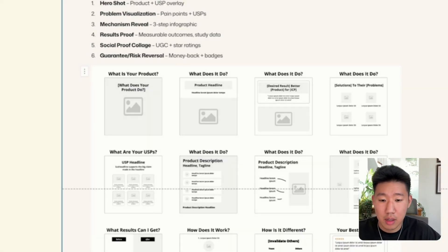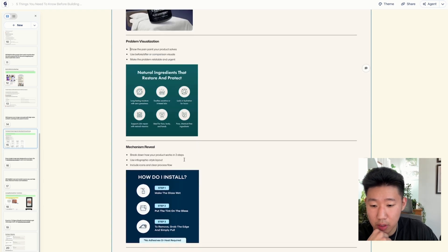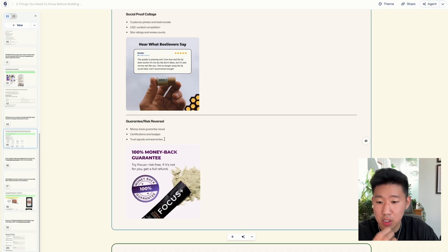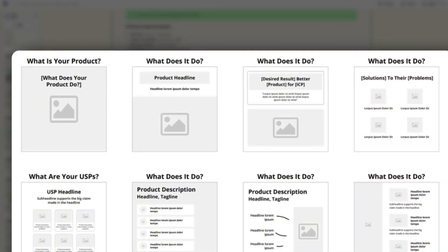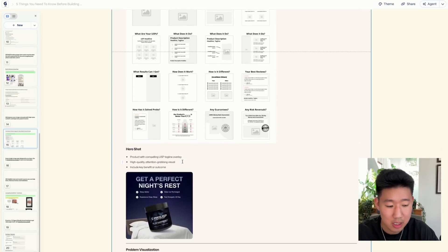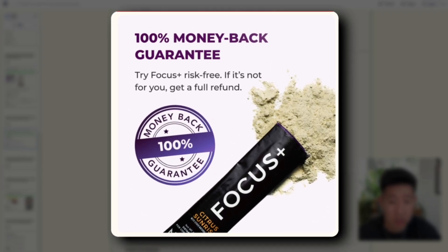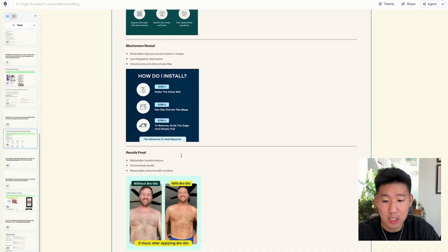Here's an example of a hero shot, problem visualization, USPs, how it works mechanism, before and after results, social proof and customer testimonials, credibility badges, guarantees, risk reversals, certifications, and trust signals — all leveraging the screen real estate available. Instead of plain backgrounds, take those images and add text and value, solving problems for your shopper. Your product image carousel should in itself be a sales funnel — communicating value, showing how it solves the problem, providing proof, handling objections, and getting them to take action. View your product images as a mini landing page.